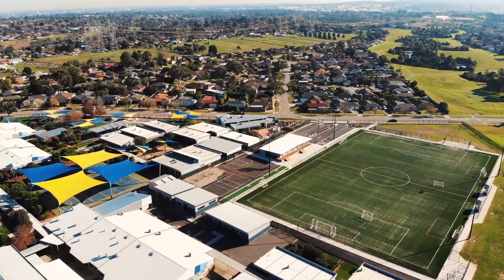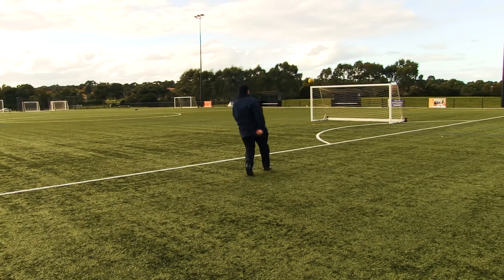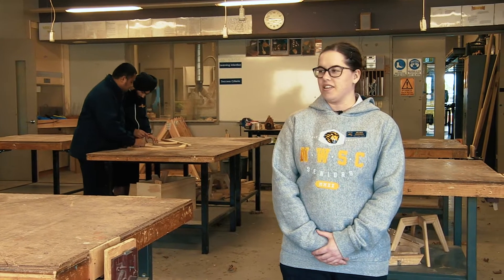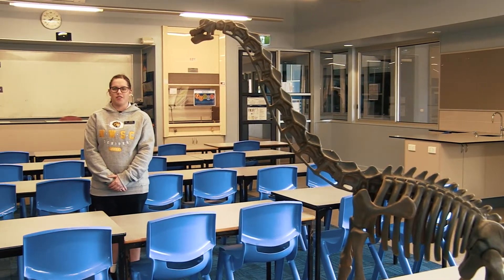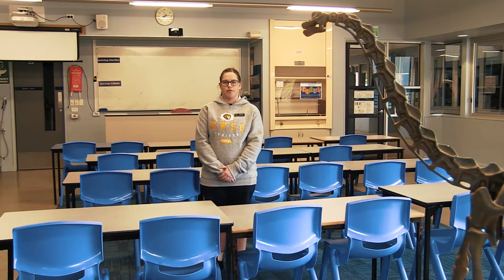This is our state-of-the-art FIFA-coded soccer pitch and pavilion. This facility was developed in a joint use agreement with the City of Casey. These are our wood tech rooms where students can apply their hands-on skills, such as through the VET subject of building and construction. From Year 7 to 12, students have access to digital technologies in rooms such as these. This is one of our science rooms where students in the subjects of biology, psychology, chemistry and physics can do practical lessons.